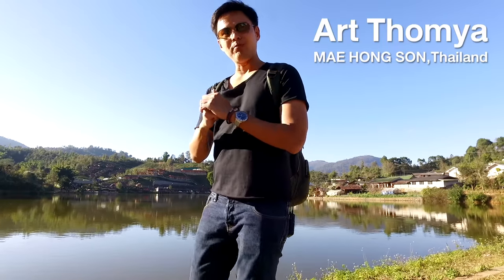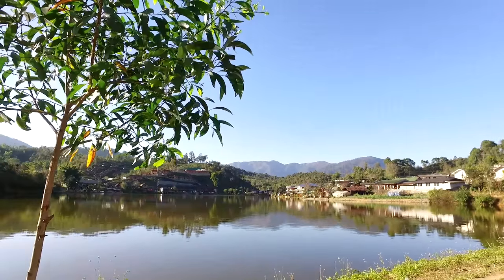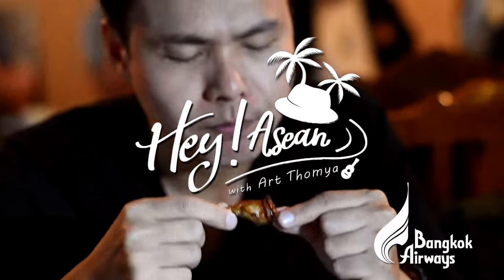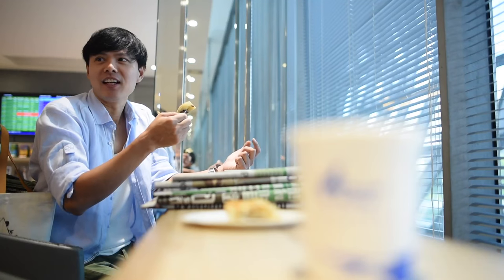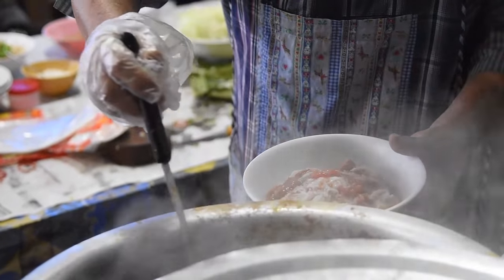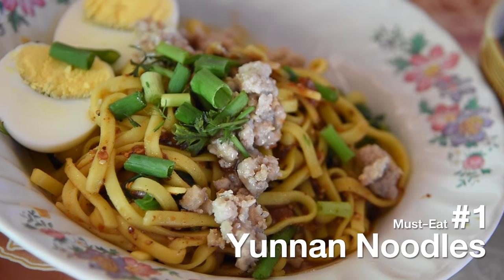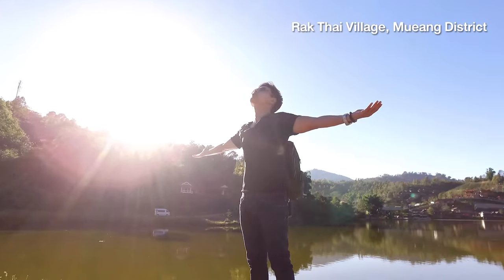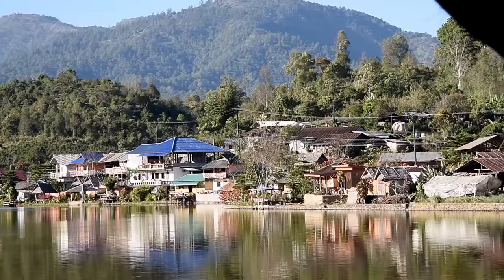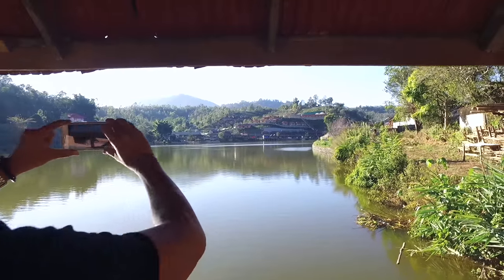I'm hungry now. I think I should try some local food. Not far from Bangung, I'm now in Rattai village, and here it's very famous for Yunnan food because it's located not far from Yunnan. So today I will try these very famous local Yunnan noodles.